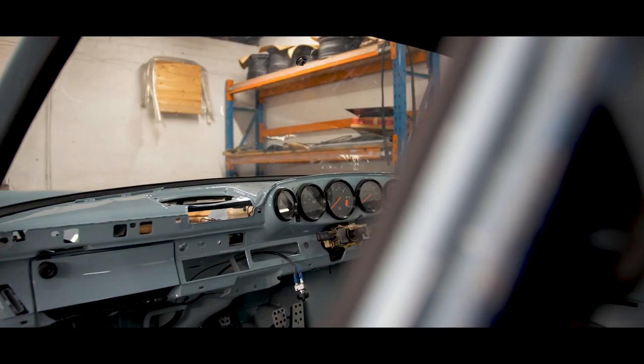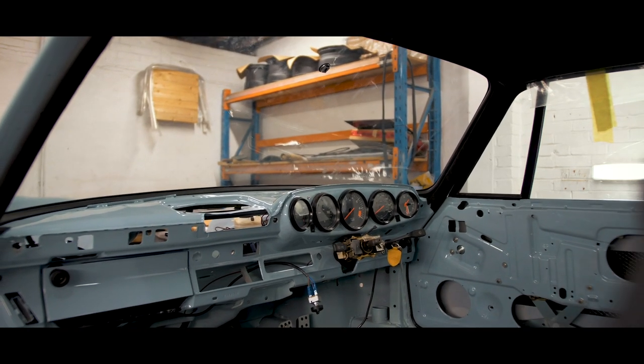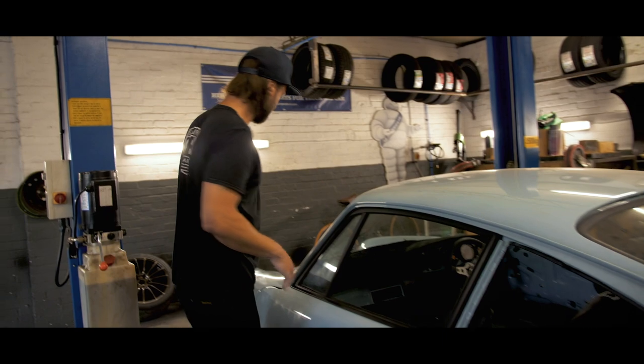Doors are in, all the glass is in — not completely finished yet. The rear quarters aren't in because we're waiting for the trimmers to do what they need to do before they go in. But yeah, looking really good, very happy with it.